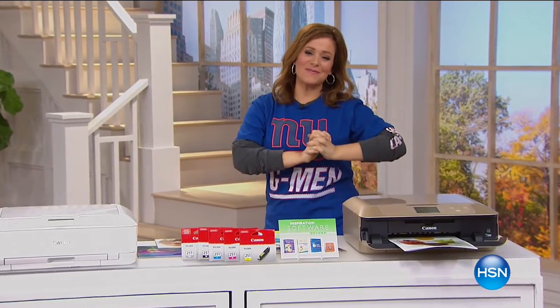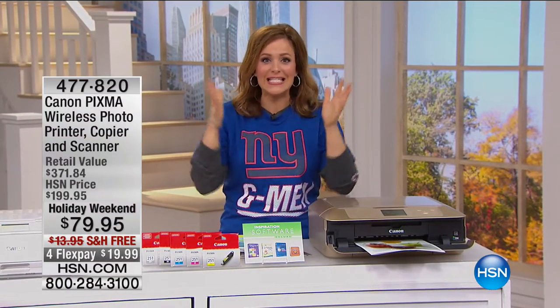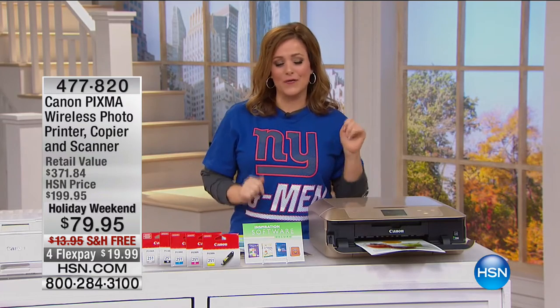Welcome back to HSN. I'm your host Leslie. We've got some phenomenal electronics — you need to get the best prices, especially during Labor Day weekend. As we celebrate, you always see the best prices, and HSN's got you covered.